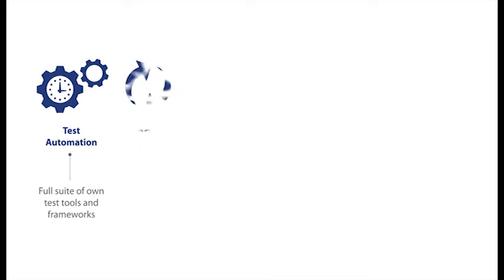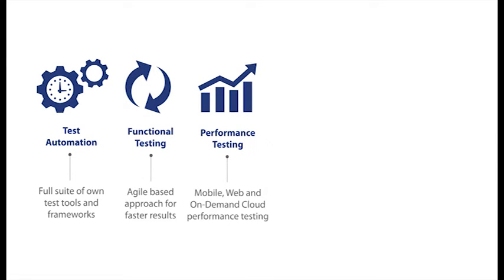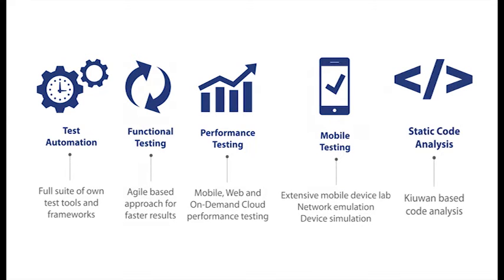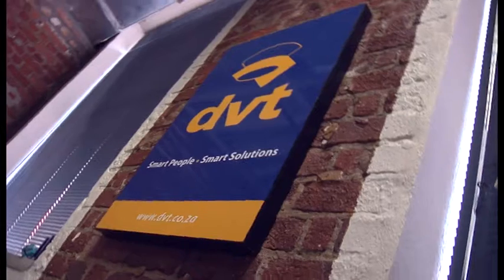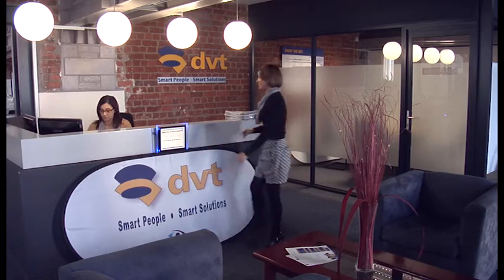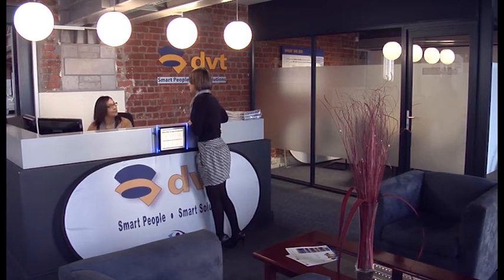The Software Testing Centre specialises in automation testing, functional testing, performance testing, testing of software on mobile devices and static code analysis. The DVT Software Testing Centre is a specialist division of DVT, a software development and testing company with over 500 staff in South Africa and clients globally.